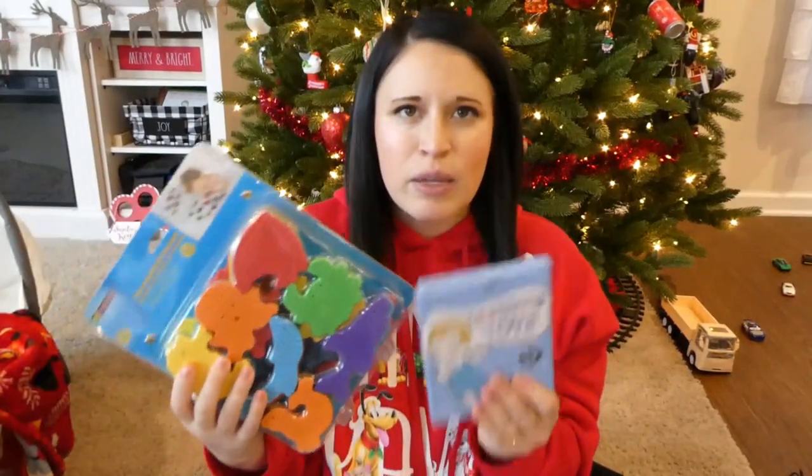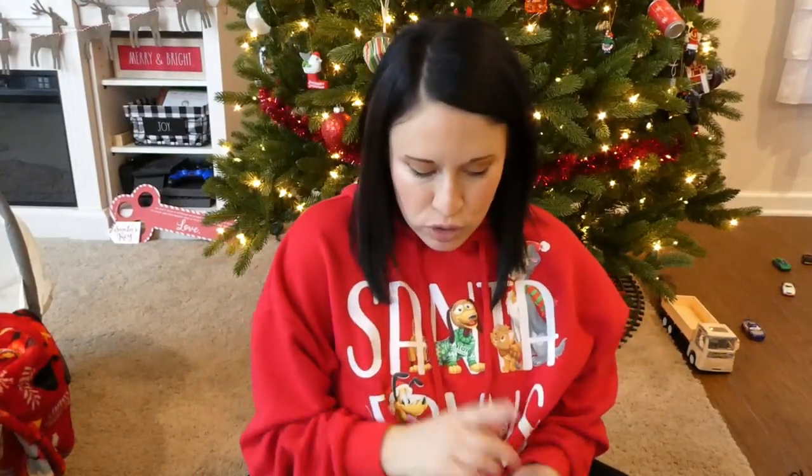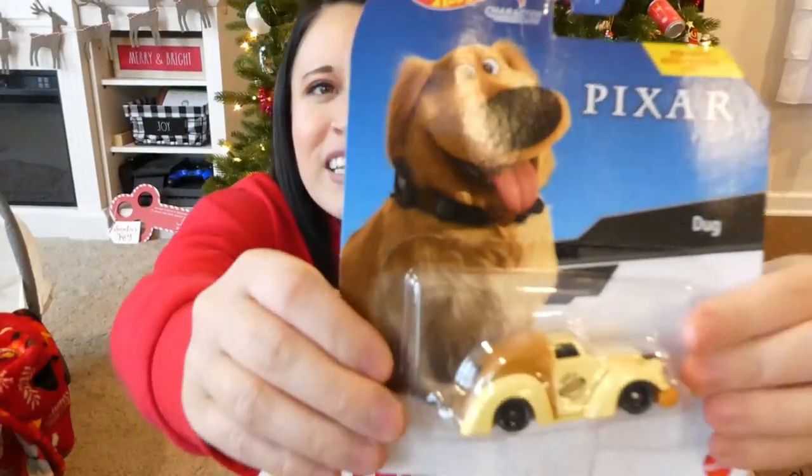Everything we got him was pretty practical except for the wrist rattles. So we're going to skip over to Milo's stocking stuffers — I'm really excited about this. I can't wait to show you guys these little cars that we picked up at Kroger. This one is a Doug — it's a Hot Wheels car.